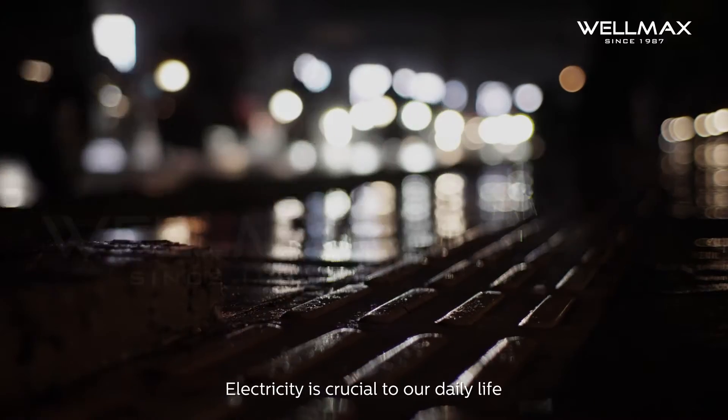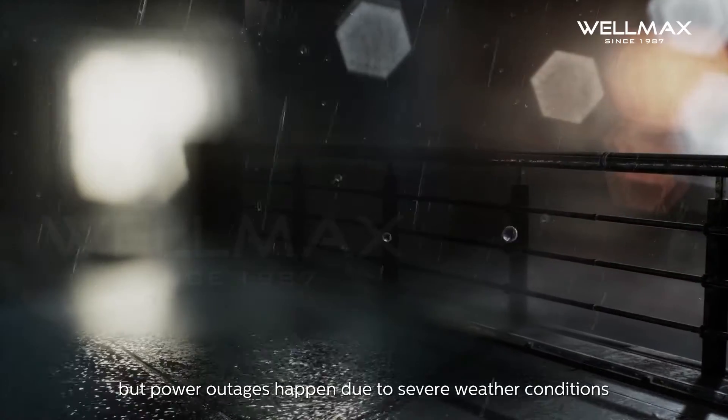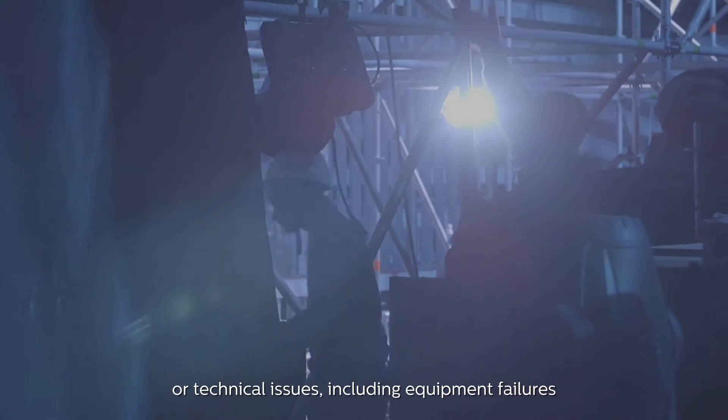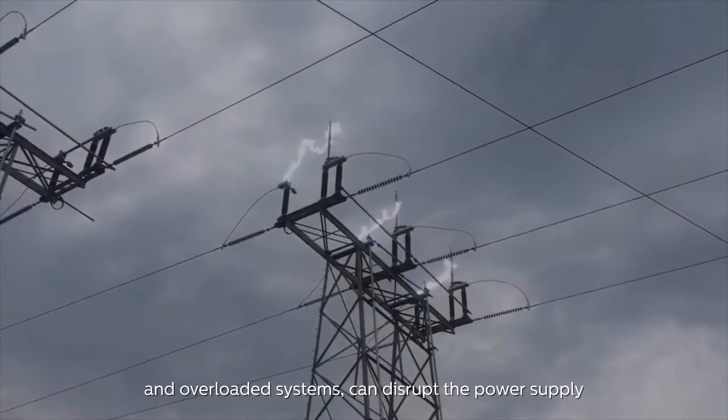Electricity is crucial to our daily life, but power outages happen due to severe weather conditions such as storms and floods, or natural disasters such as earthquakes, or technical issues including equipment failures and overloaded systems, which can disrupt the power supply.